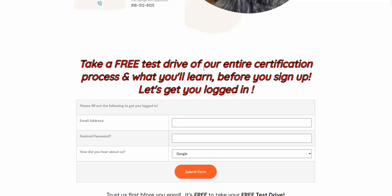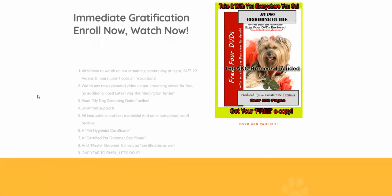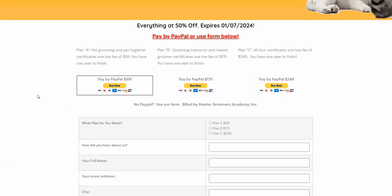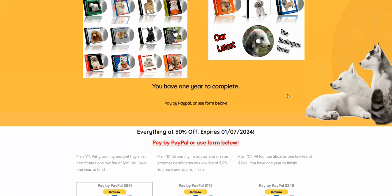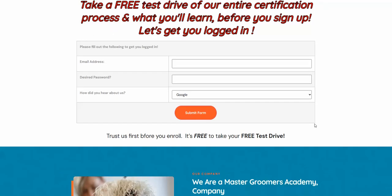We tell you to take a free test drive to understand what it is that you'll be learning before you sign up, if you wish to. But if you don't, you can also continue on reading. Then once you get down here, you can enroll. But let's assume you decided you want to take a free test drive.